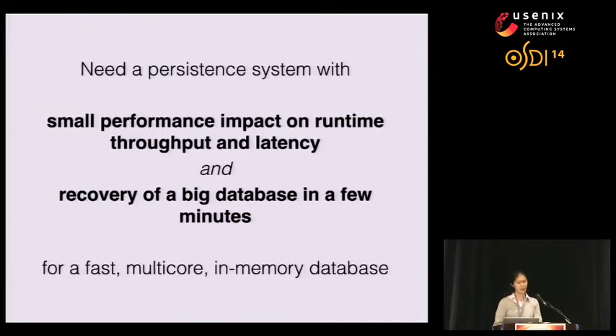For this project, we wanted to design a persistent system for a very fast multi-core in-memory database to achieve two goals: we want to ensure small performance impact on runtime throughput and latency relative to the original runtime system, and we also want to be able to recover a large database in just a few minutes.